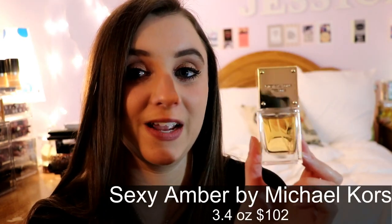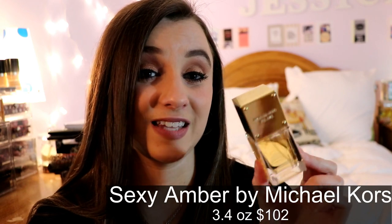Next is Michael Kors Sexy Amber, and it is exactly what it sounds like — sexy, smells like amber, very classy, very sensual. It's a small bottle but I really love this fragrance. It's probably my favorite Michael Kors fragrance besides the new Wunderlust, which I don't have yet. I'd say Wunderlust is for daytime and this is for nighttime.